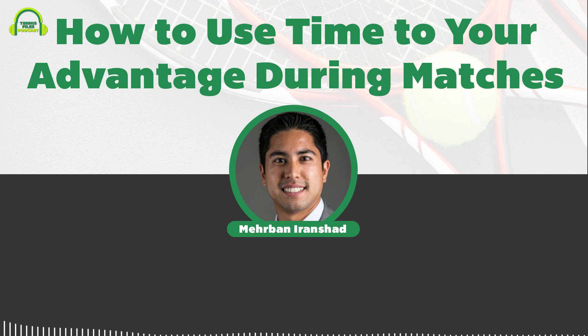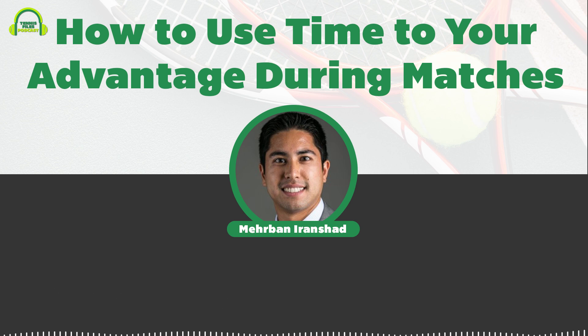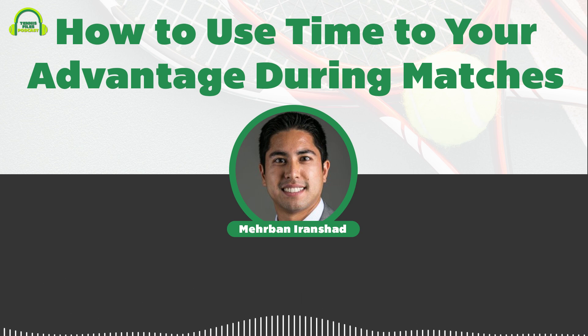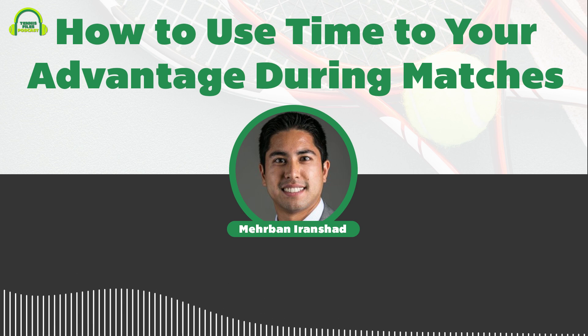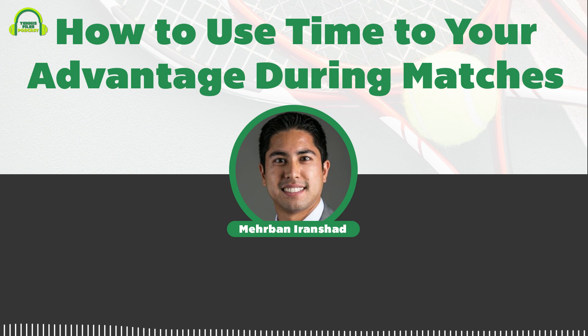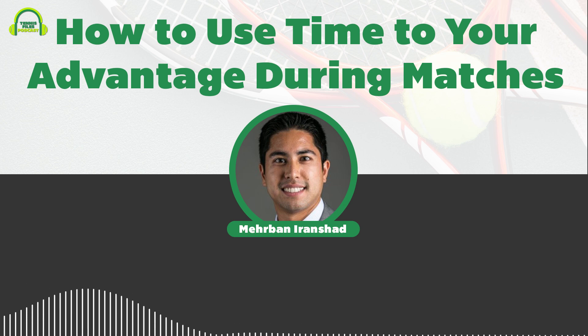Now let's talk about how to reduce your opponent's time. One obvious way is to hit the ball earlier — you can hit it on the rise. I like to do this when I've pulled my opponent off the court; I try to anticipate where they're going to hit the ball and then hit it on the rise to give them even less time. Same thing with a short ball — if you have the skill set, you can hit it on the rise and rush your opponent.